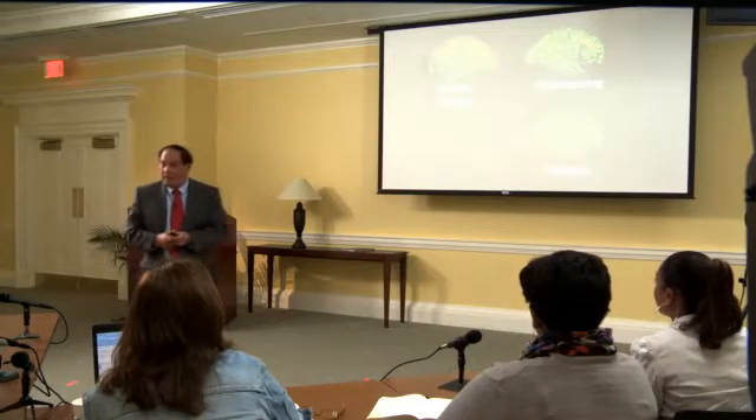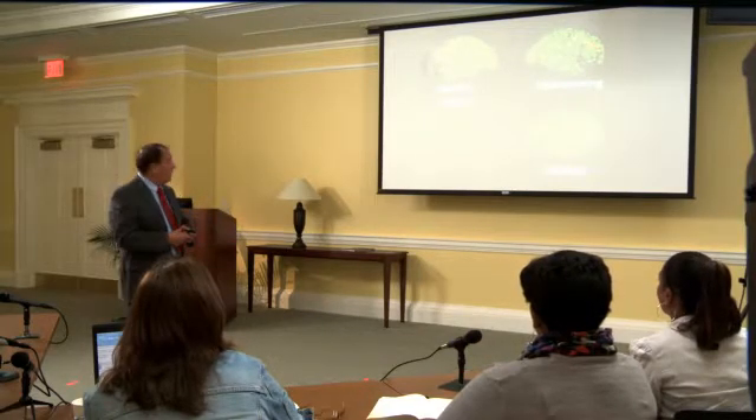Understanding the brain helps us understand differentiation better — it gives us more grounding and support for what we do in this course. Dr. Carol Ann Tomlinson, the leading expert on differentiated instruction, teams up with renowned educational neuroscientist Dr. David Sousa to provide teachers with a model for setting up a differentiated and brain-friendly classroom and to present the scientific research behind why these strategies are effective and necessary.